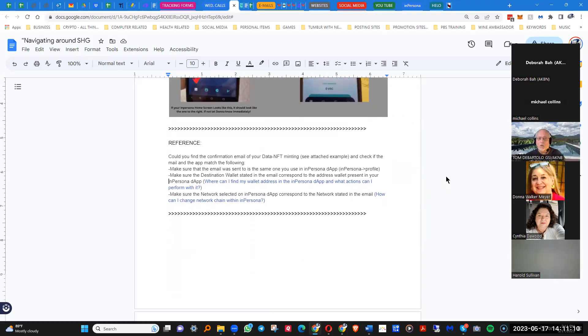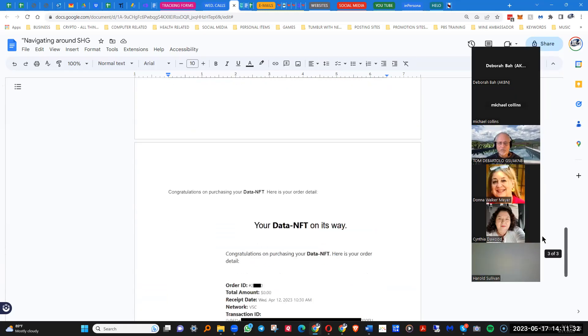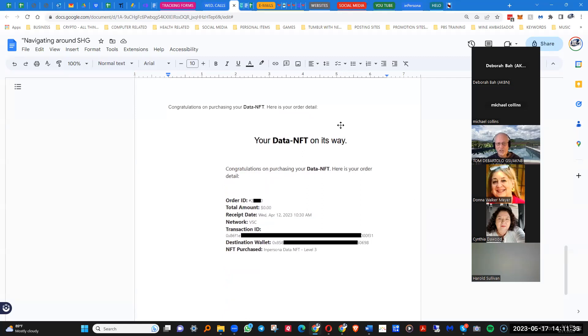What we want to do is — Deborah and Michael — if you haven't yet, you need to go to your confirmation email that was given to you when you actually signed up. What you're going to be looking for is your congratulations on purchasing your data NFT. Hopefully you already have that — Deborah and Michael, have you gotten that already before you got on?